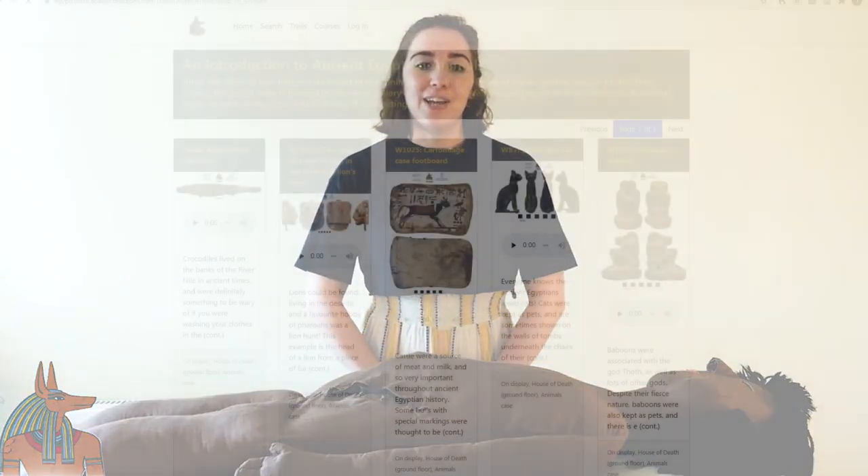Hello everyone, my name is Hannah and I am the Learning and Engagement Officer at the Egypt Center at Swansea University. Today we're going to be looking at mummification.